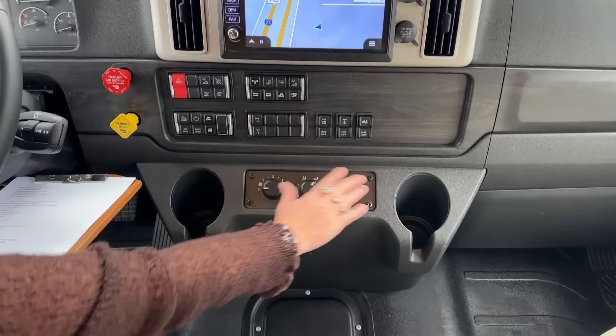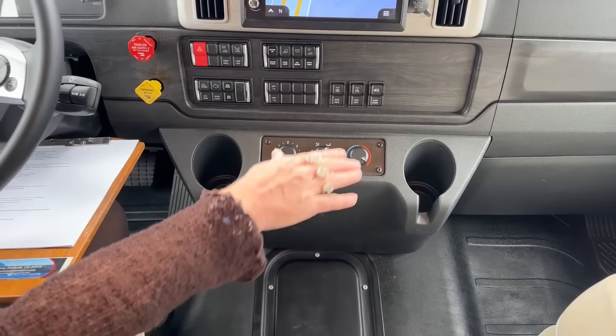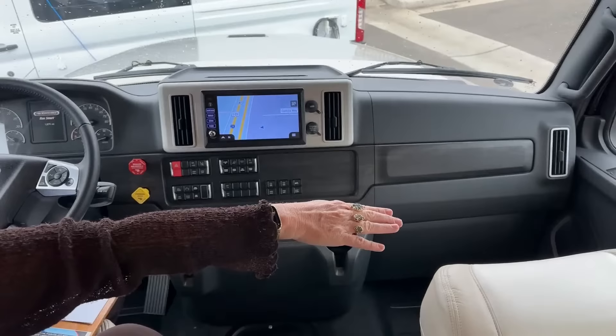Our dash controls for our air conditioning are very much the same — one through four, feet, defrost, high or low heat. You've got some nice cup holders integrated here. In this cab, we have a very similar layout.